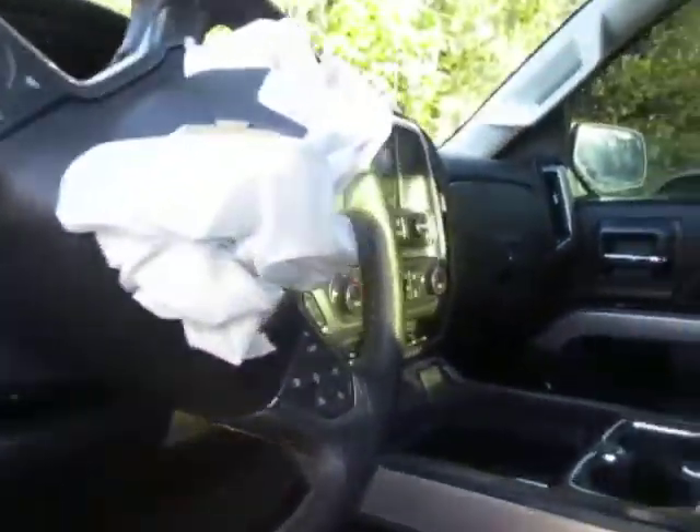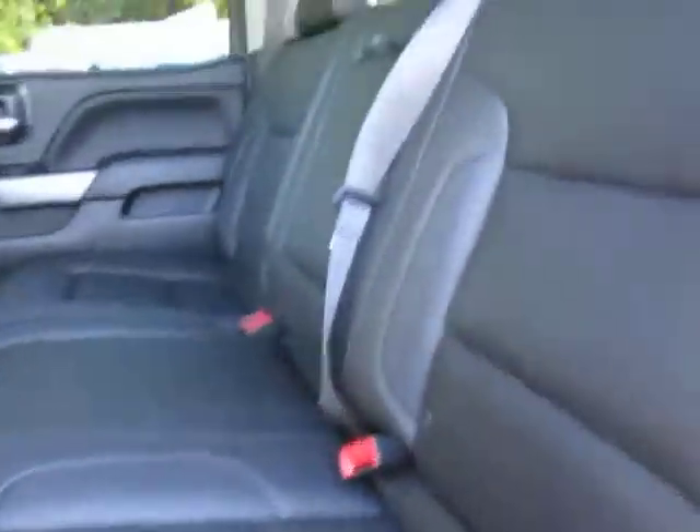Sunroof, headliner's perfect, interior's perfect — no rips, stains, or tears, nice black leather. Door panels are all in great condition as well. The passenger side front door does not open, just due to the dent.